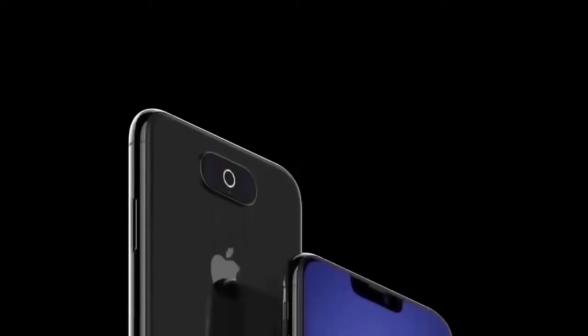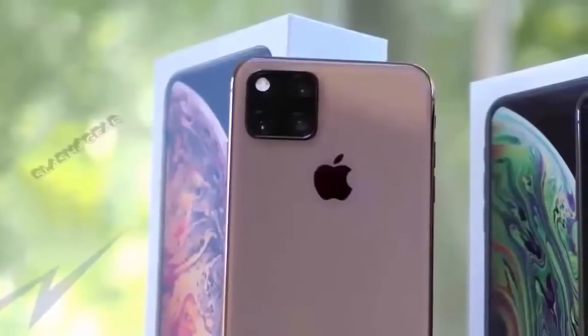Phone 11 launch might be months away but the rumor mill is already in overdrive, with the latest news revealing that Apple's iPhones could become something of a Brexit game changer for thousands of EU citizens in 2019.